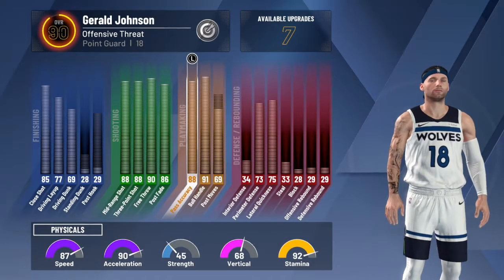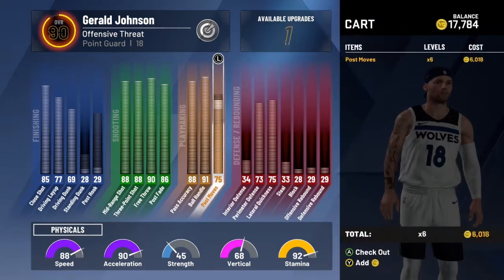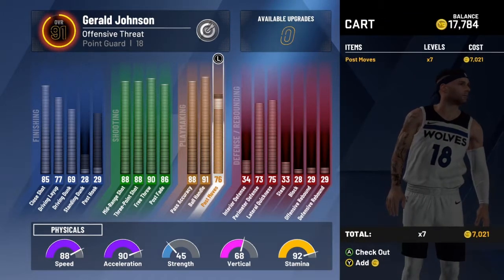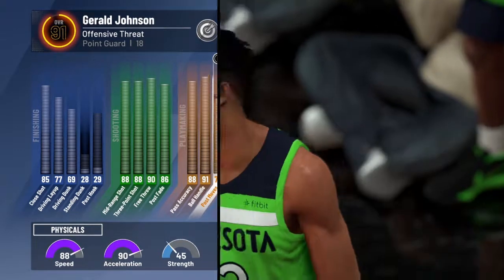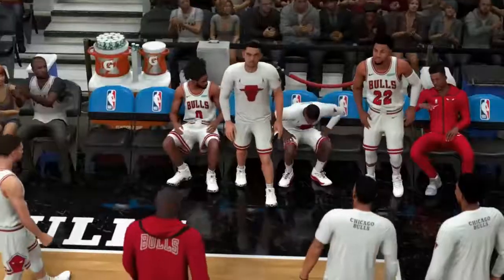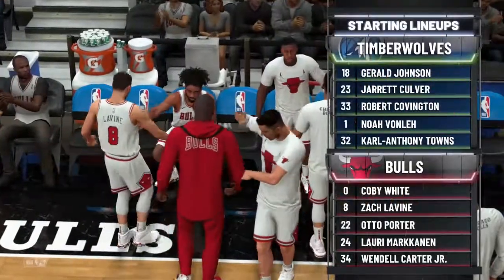Before we get into this game against the Bulls, I'm going to upgrade Gerald Johnson to a 91 overall — very, very good. As you know, I am now a member of the Minnesota Timberwolves.